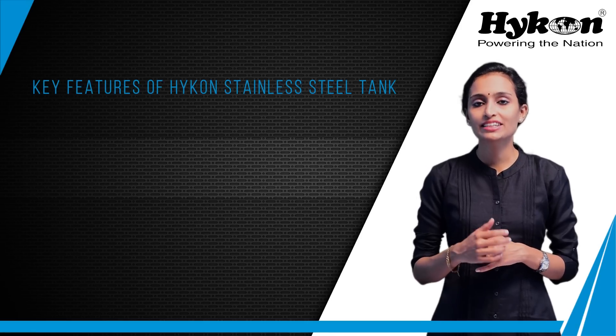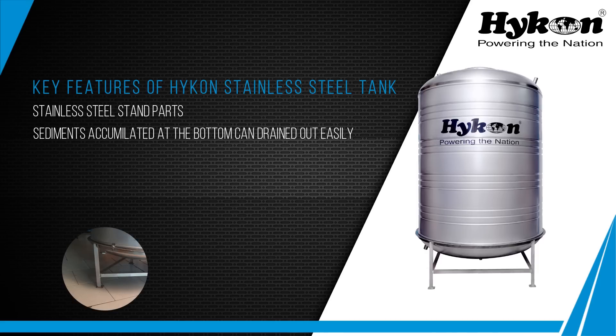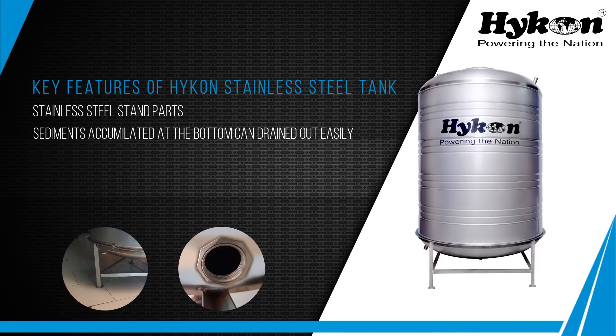Key features of Hyken stainless steel tanks are: stand parts are of stainless steel material, sediments accumulated at the bottom of the tank can be drained out easily, UV protection, and hygiene.